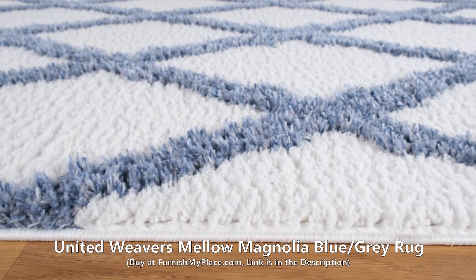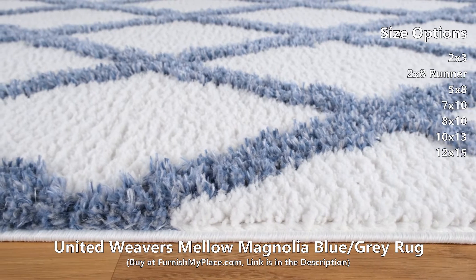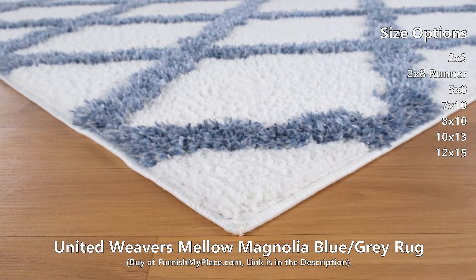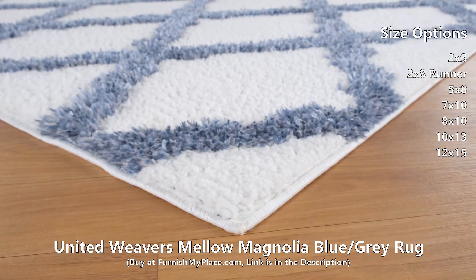United Weavers Mellow Magnolia Blue Slash Gray Rug, available at FurnishMyPlace.com. Simple elegance embodies our eloquent Mellow Shag Collection. With a neutral color palette and effortlessly beautiful designs, the Mellow Shag Collection will enrich your home decor.